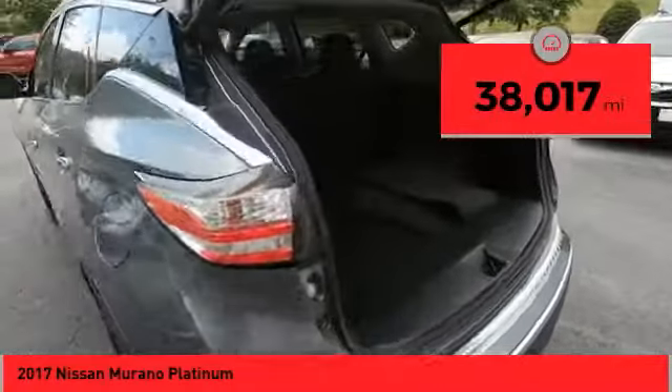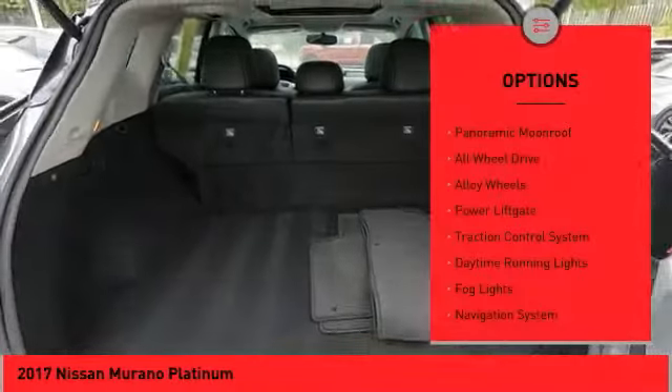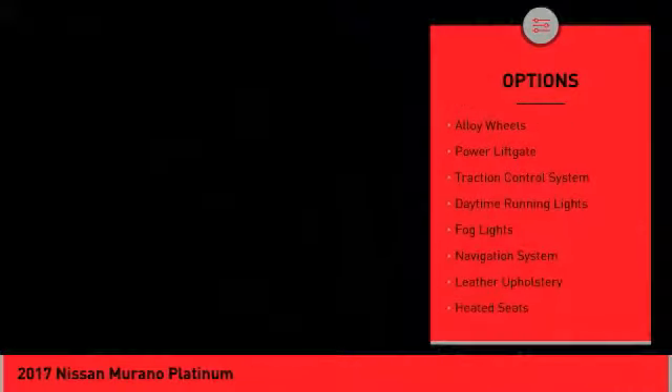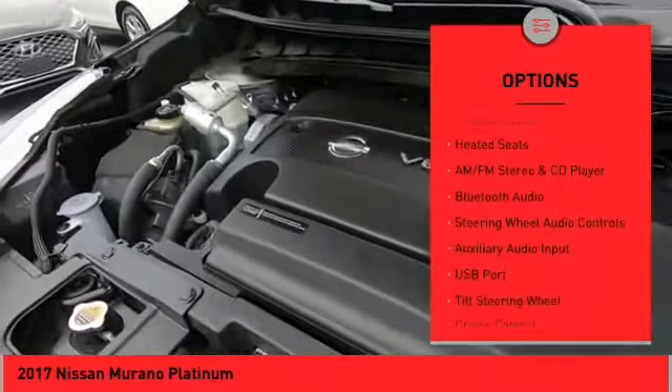This vehicle has less than 40,000 miles. Here are some of this vehicle's great options: panoramic moonroof, all wheel drive, alloy wheels, power liftgate, traction control system, and daytime running lights.